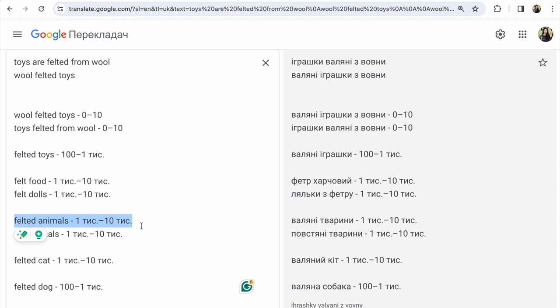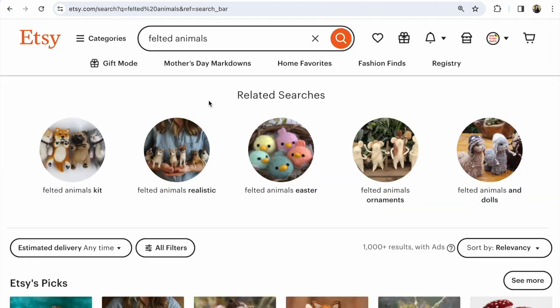We go to Etsy, write 'felted animals,' and see so many popular results. The top five Etsy suggestions: 'felted animals kit,' 'felted animals realistic,' 'felted animals Easter,' 'felted animals ornaments,' and 'felted animals and dolls.' You must find out how people name your items and how people search to find your items.